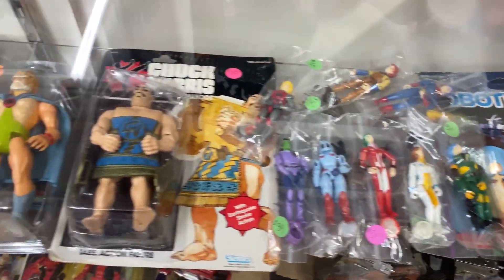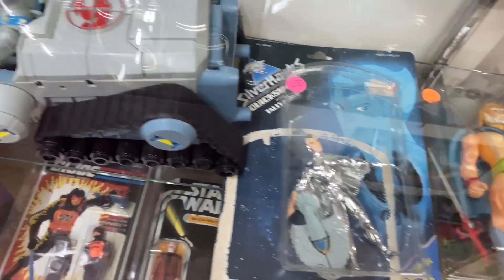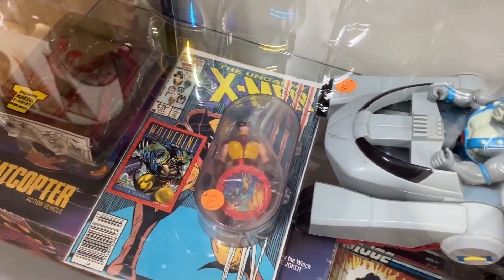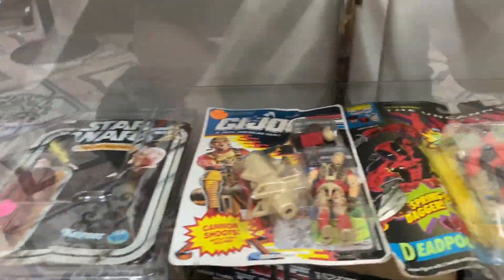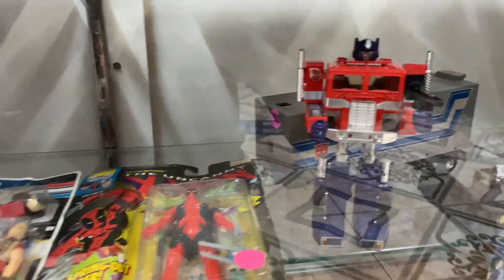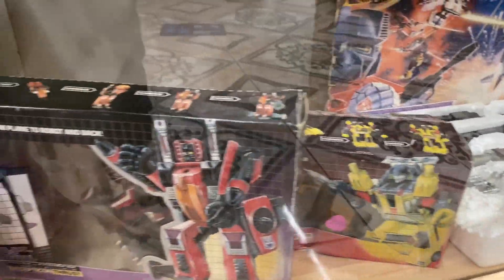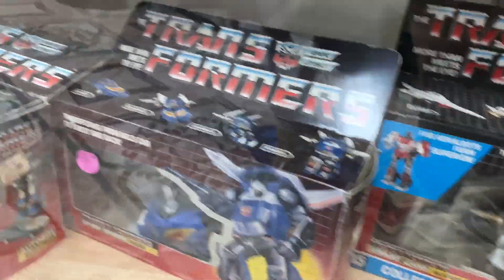Here are some Robotech figures. Jaga of the Thundercats — awesome grail piece there for Thundercat collectors — as well as a ThunderTank. You don't see the vehicles or playsets for Thundercats too often, and when you do they're pretty pricey, but understandable — they're pretty rare. There's a vintage Optimus Prime and a Megatron. Very, very cool boxed vintage Transformers figures here.